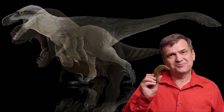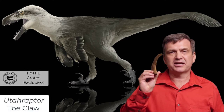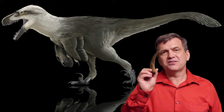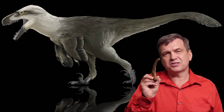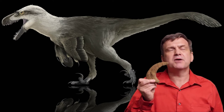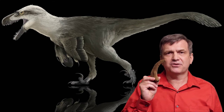Absolutely awesome. This is a never before cast Utahraptor killing toe claw, seven inches along around the curve. This thing was perpetually sharp because it was off the ground. Pound for pound, Utahraptor had to have been one of the most dangerous animals that ever walked the face of the earth.